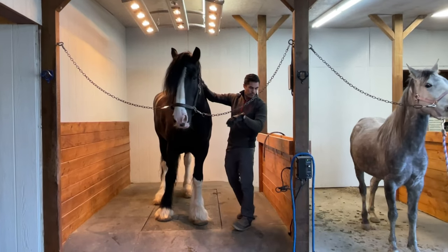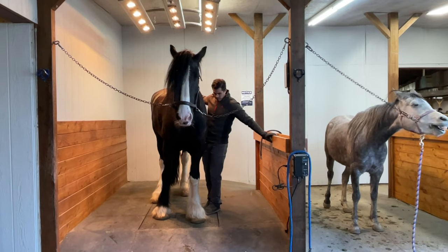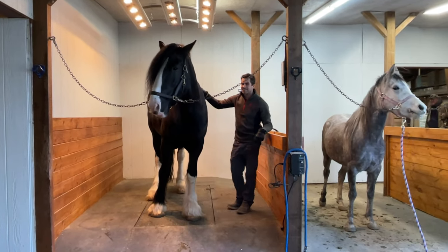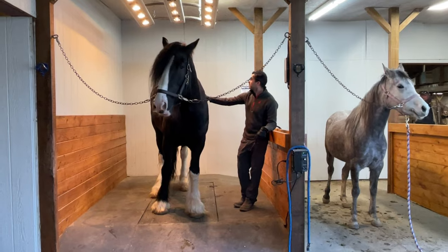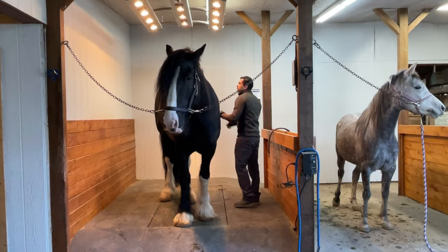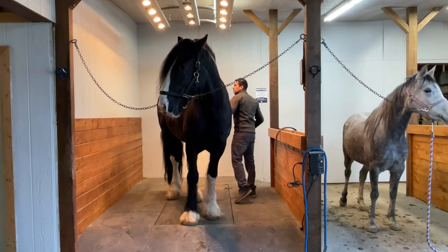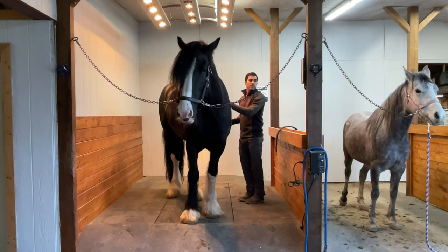I should also mention the heat lamps up above. They also help relax his muscles and dry him off when he's sweaty. Sometimes Apollo takes a really long time to dry off after a heavy workout, so these lights assist in that process so he can be dry and clean and put back to bed faster.